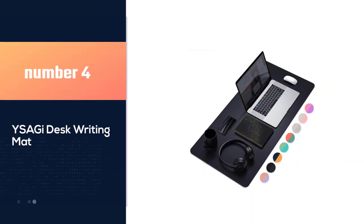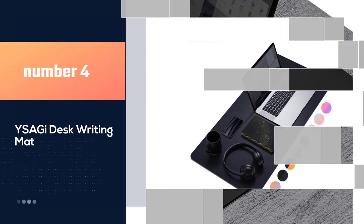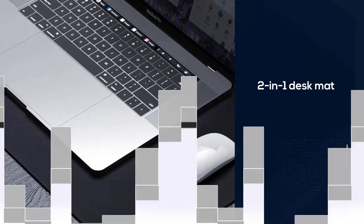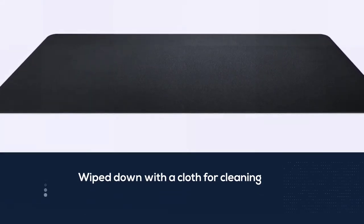Number 4: YSAGI Desk Writing Mat. This two-in-one desk mat can be wiped down with a cloth for cleaning, and it is 31.5 x 15.7 inches in size. It comes with dual-side usage and you can go for colors of your choice for each side.